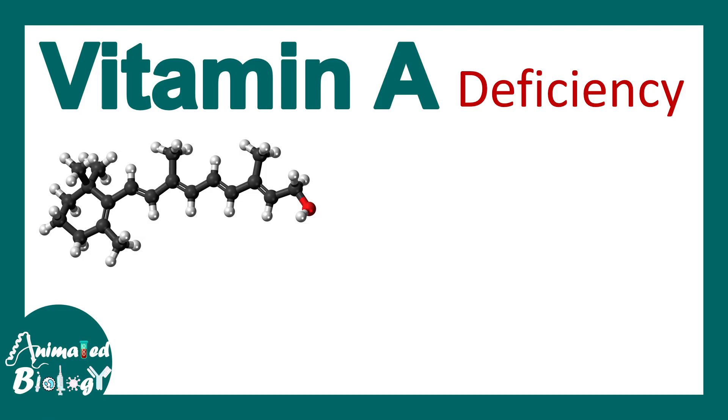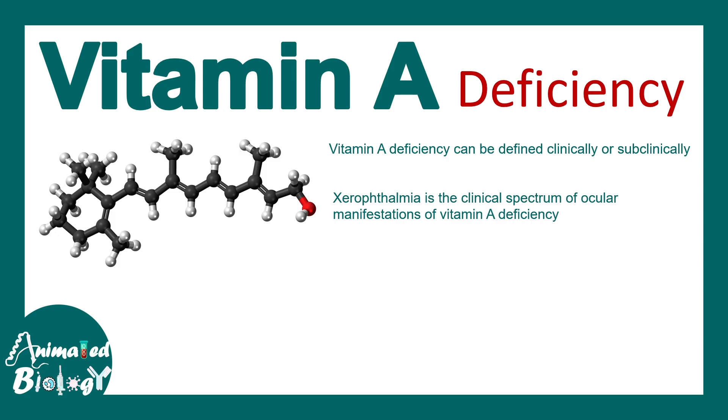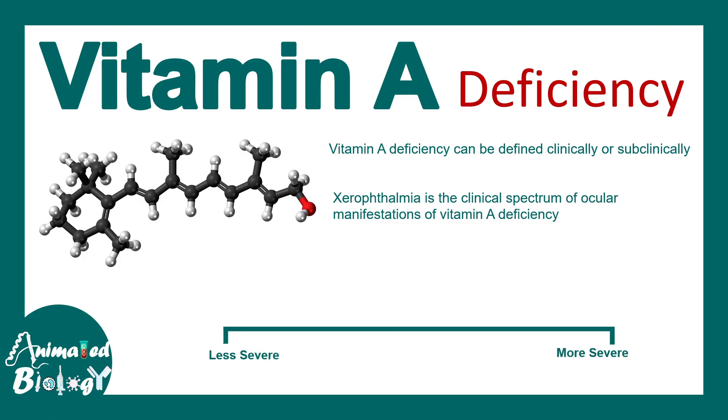Vitamin A deficiency can cause many symptoms and these can be classified clinically or subclinically. Xerophthalmia is basically a clinical spectrum of ocular manifestations when vitamin A is deficient, and these manifestations range from less severe to more severe forms.